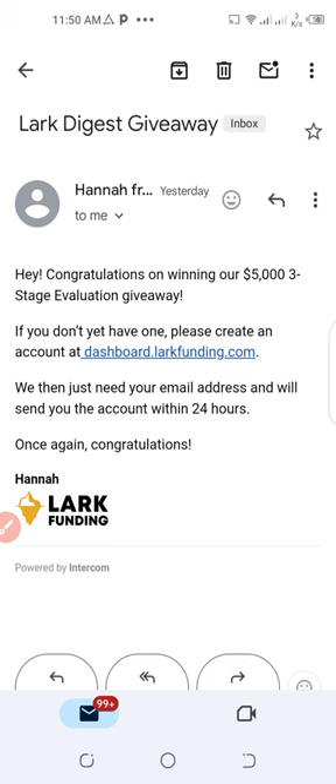Just to remind you, this one is still going on. For Lark Funding, just refer 50 people and you get funded. I'll put the links in the video description — I'll name them 'Lark Funding,' 'The Funded Trader,' and 'Nostril.' If you don't have capital to start: for Lark Funding, just refer 50 people; for The Funded Trader, go with the competition and become above 25% of the initial capital.